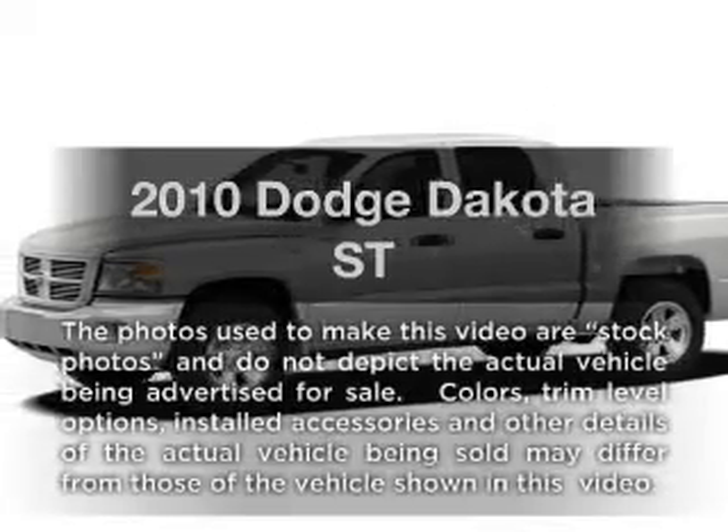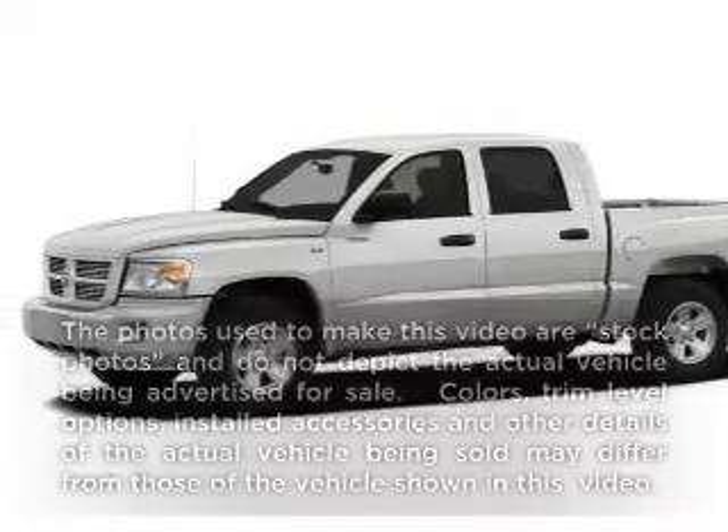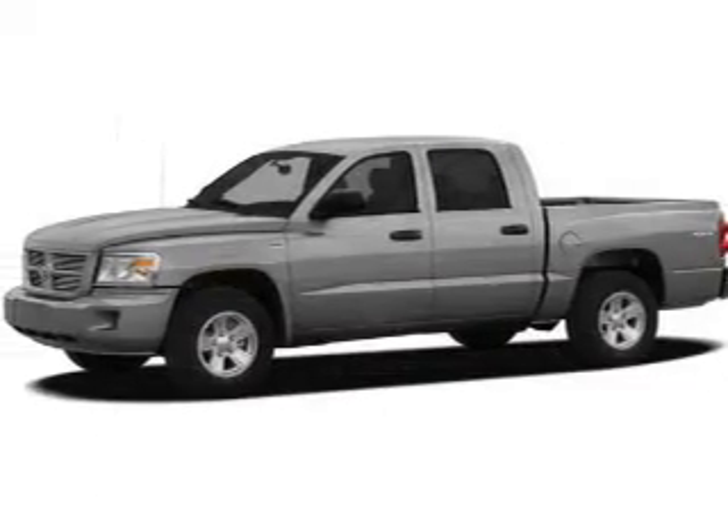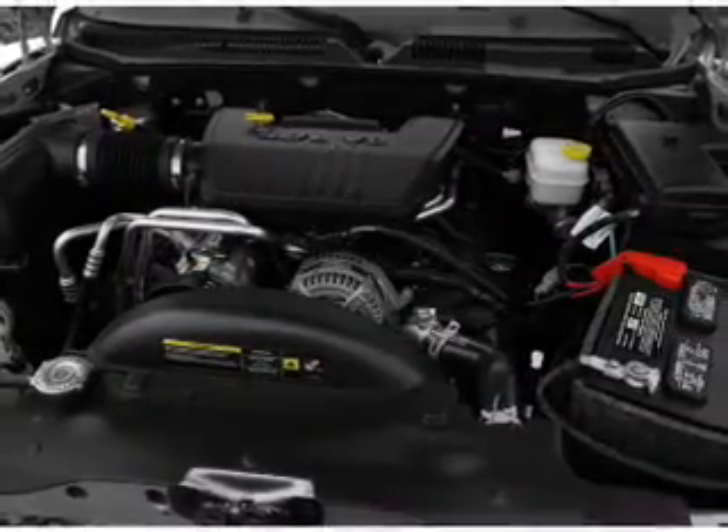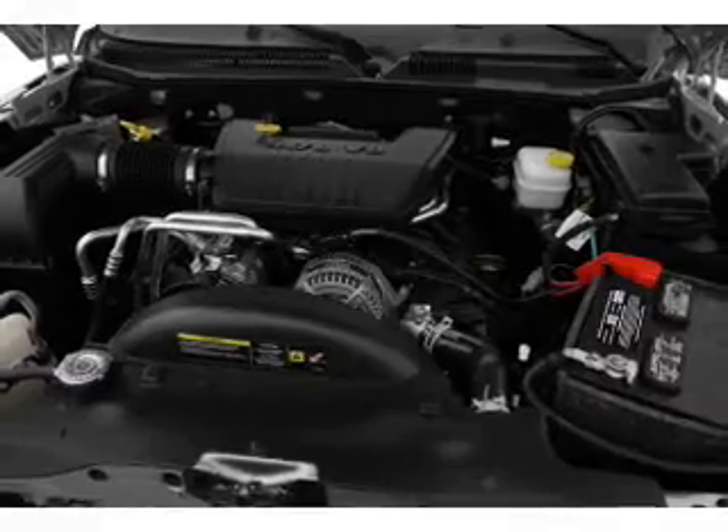Get noticed in this 2010 Dodge Dakota. If you're looking for a first-rate auto, this one could be yours today. With a solid six-cylinder engine, the powertrain includes rear-wheel drive, driven by an automatic transmission.